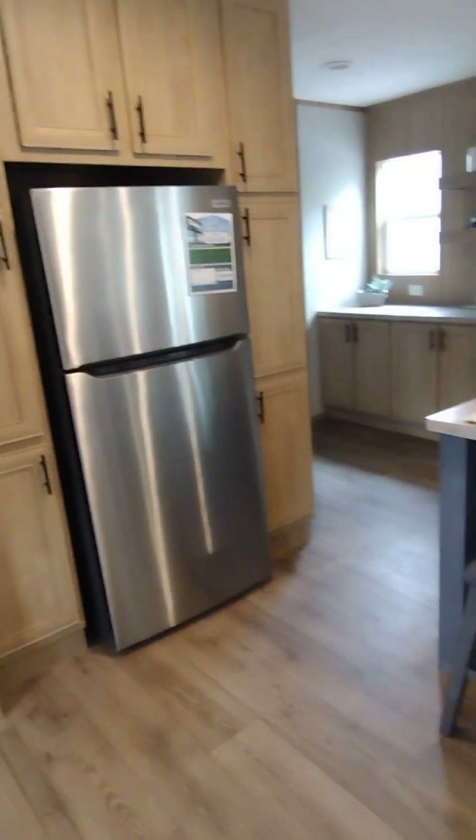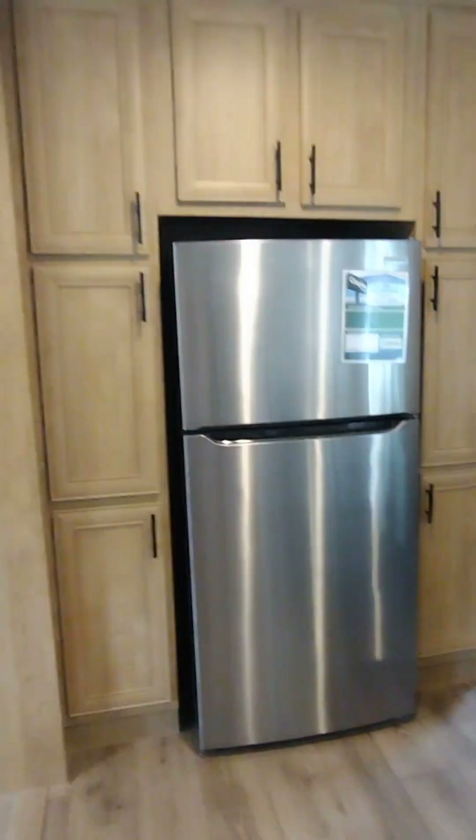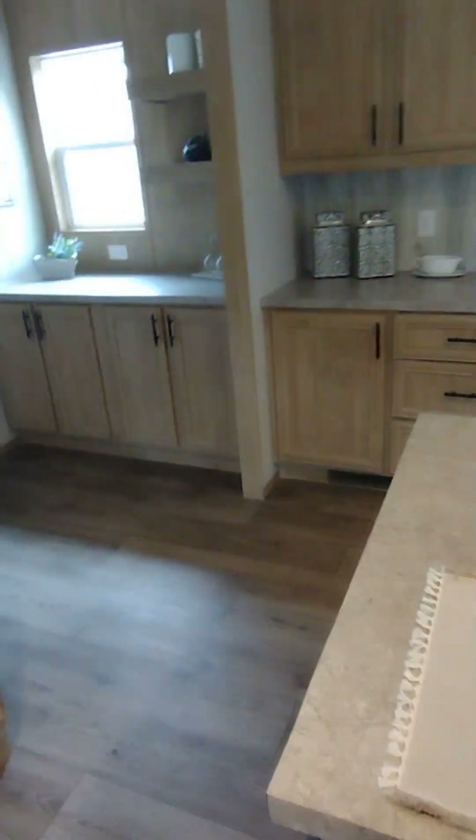You walk into the kitchen, you got a huge island. Bunch of cabinets everywhere guys, really like this. Cabinets, cabinets — the island is huge.